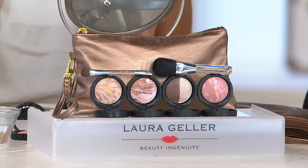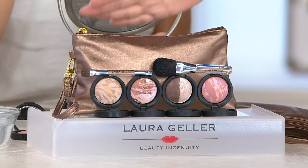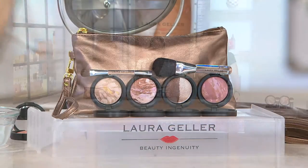Trying Laura Geller for the first time, stocking up, or traveling and trying to compact down your makeup bag — this would have been perfect. I'm not kidding about six months.